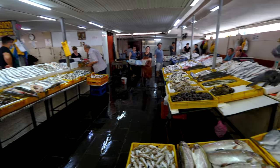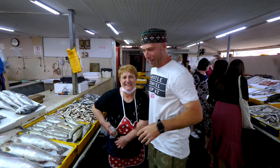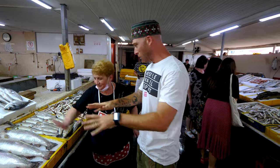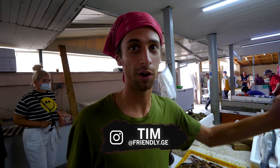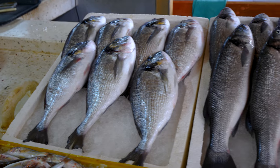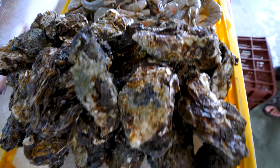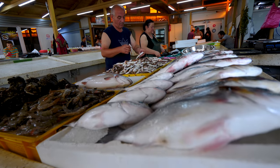We already spoke with this lady — she's awesome. We're going to buy something from her. So what should we buy? What's the best thing here? The salmon and the dorado are the most delicious. So we have dorado, salmon, sturgeon, prawns, oysters, and smaller fish. So how much is it for the salmon — this one, the wild-caught?